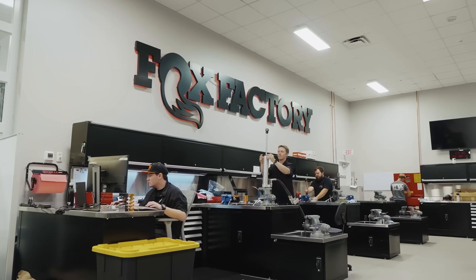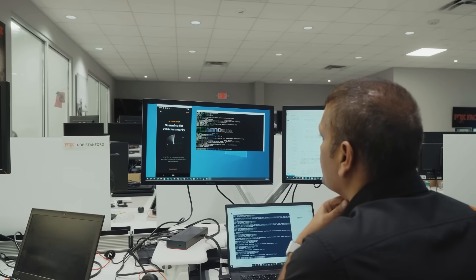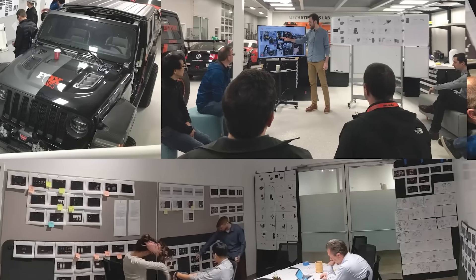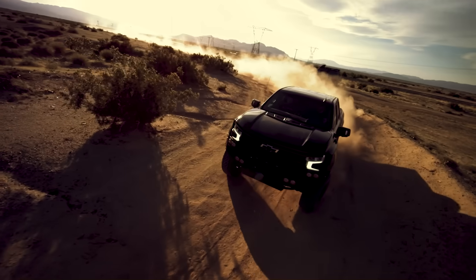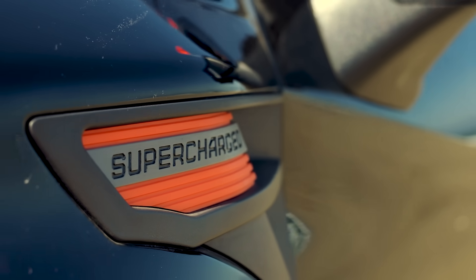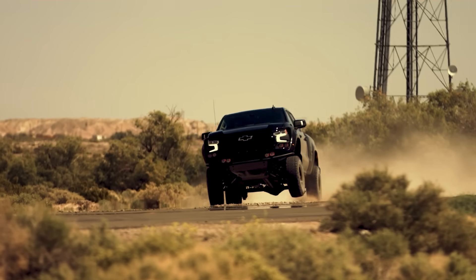With the team realizing just how monumental building a turnkey truck was going to be, they got down to identifying what the truck had to be. The Fox Factory truck needed to be big, bold, and bad. It needed a presence, a V8 roar, 700 horsepower on tap — and it needed to fly.